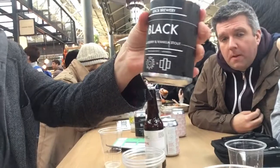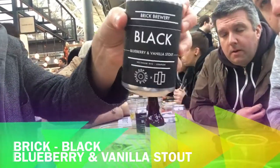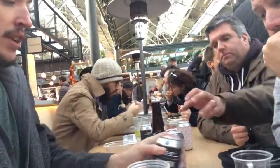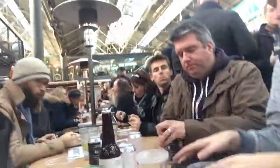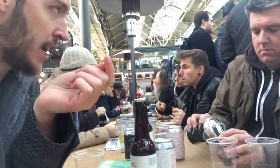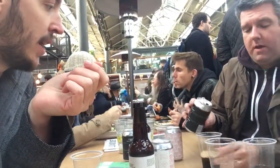This one is the Black, and it's a Blueberry and Vanilla Stout coming in at 6.7%. It has blueberry puree, vanilla pods, and cardamom. Sounds very intriguing.